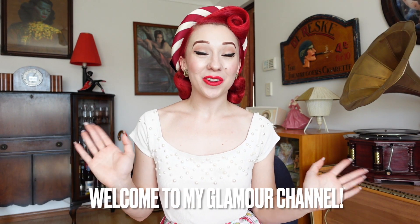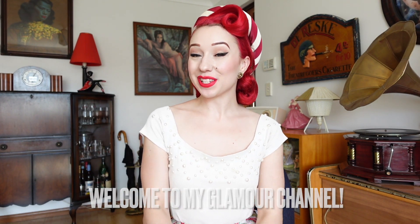Hello lovelies, it's Miss Lady Lace here on my glamour channel and today I have for you a new fabulous video on the topic of vintage beauty. Today I'm going to be discussing all things skincare, sharing with you my full skincare routine. I must say though it is very important to cater your skincare routine to your skin — what I'm doing today may not work perfectly for you, so it's definitely worth doing a bit of research and finding something that suits yourself.